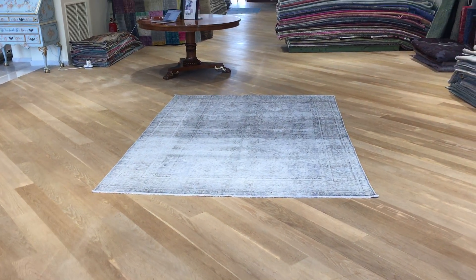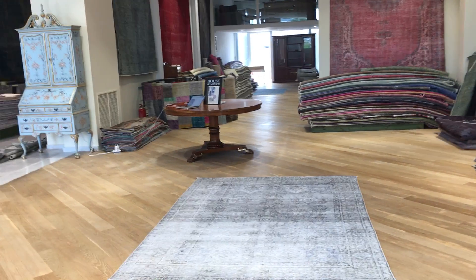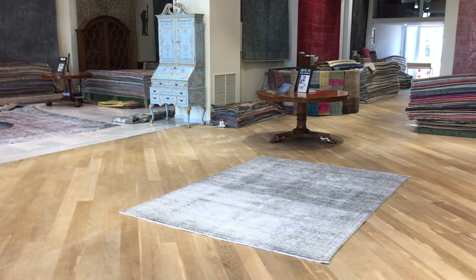Again, it's an absolutely beautiful carpet. If you have any further questions about this carpet or any other carpet in our collection, we'll be more than happy to assist you in any way we can.